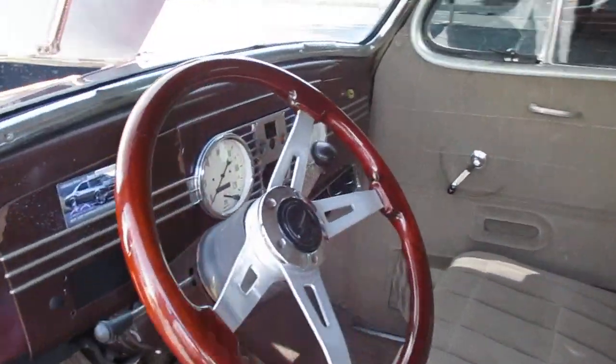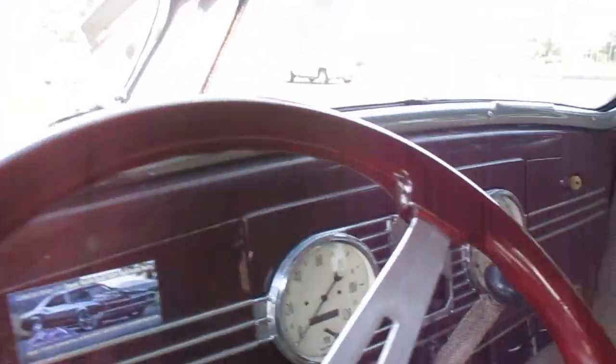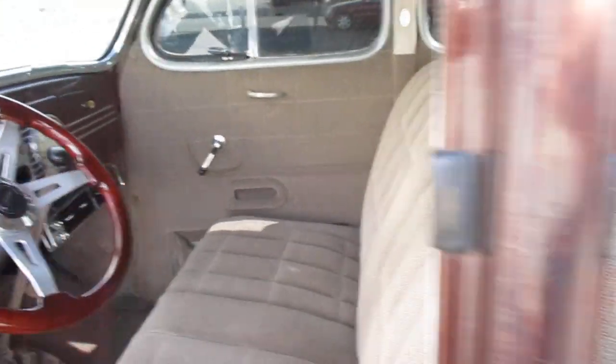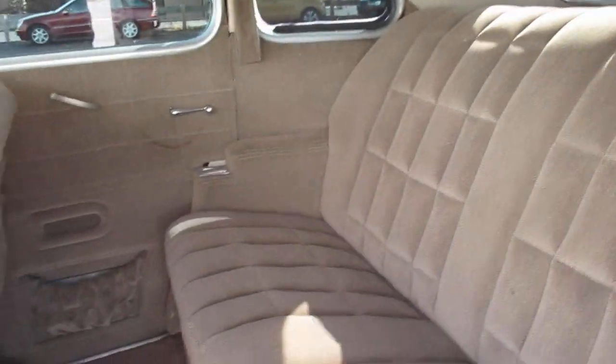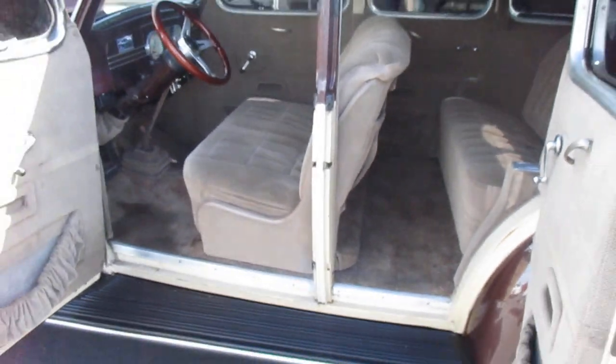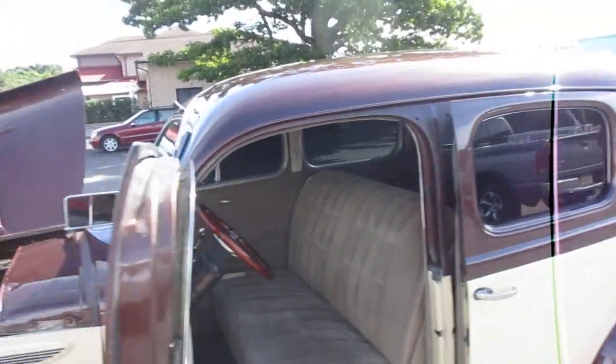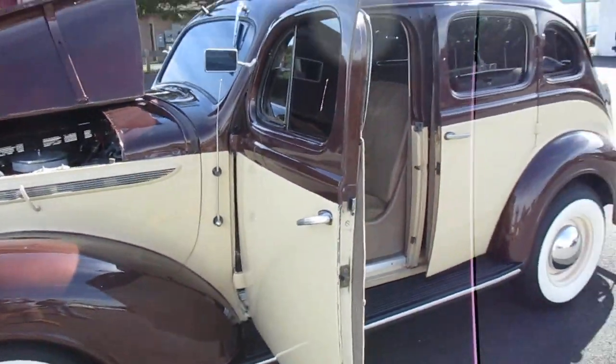You really don't have to do much to this car. Check this out — you don't have to do much at all. Turn the key and drive it. It's a turnkey car. Suicide doors — what more can you ask for? Beautiful.